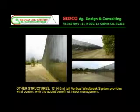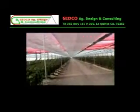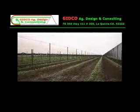A 15-foot tall vertical wind brake system provides wind control with the added benefit of insect management.